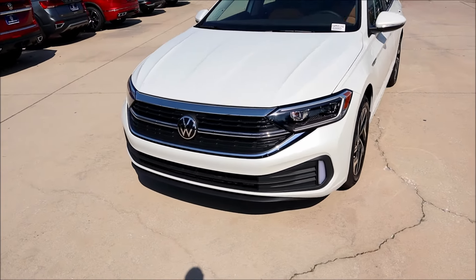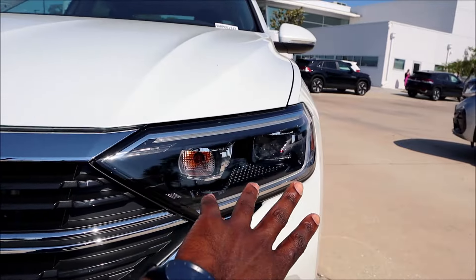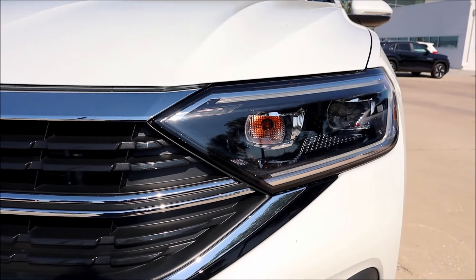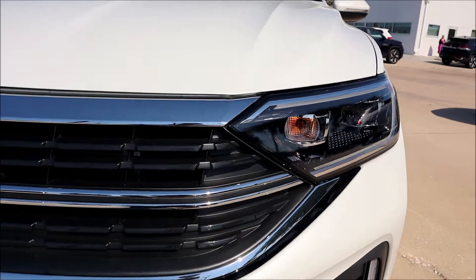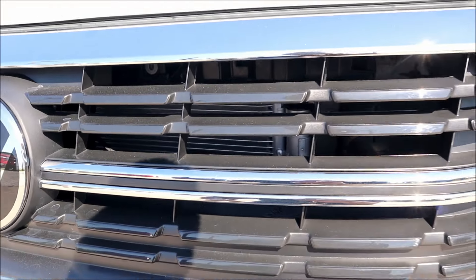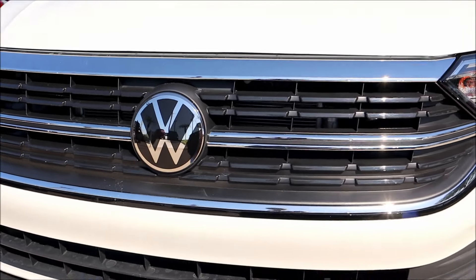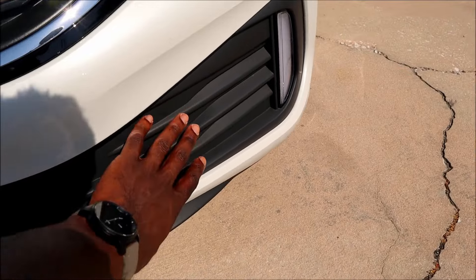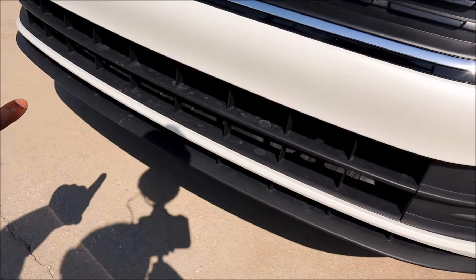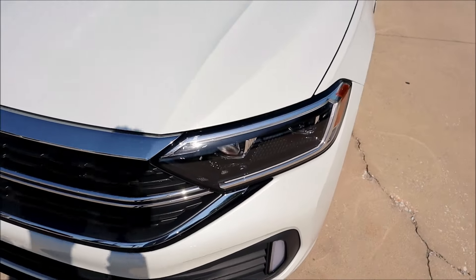Up front, we have full LED headlamps and LED daytime running lights. You'll see the flowing LED DRLs around to the headlight, and the turn indicator will be right there, with the amber turn signal on that side. The front fascia has a functional grille for cooling, with chrome all around, a matte black insert, and the VW logo up front. Down below, they keep it simple with black infused plastic and a functional lower grille with a front lip.